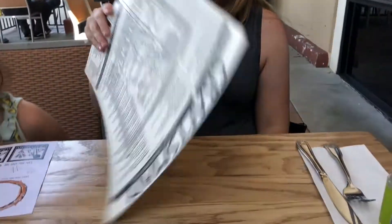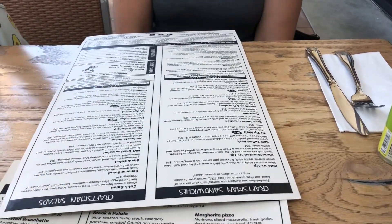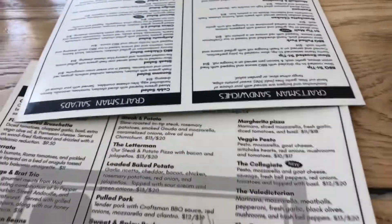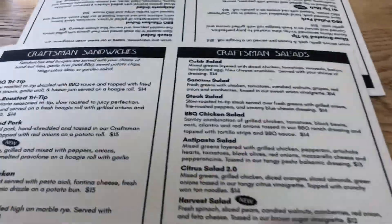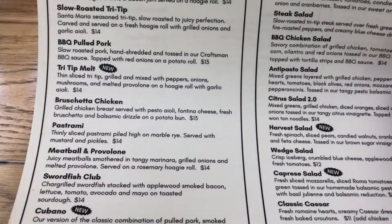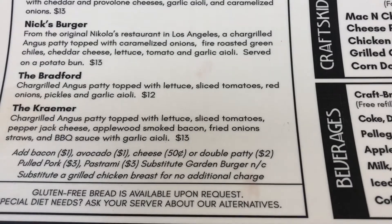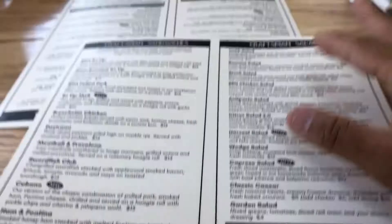I'm going to be getting the Bradford burger. It is a char-grilled Angus patty topped with lettuce, sliced tomatoes, red onions, pickles, and garlic aioli. Their burgers are really good — they're huge, they're really juicy. And their fries are amazing.